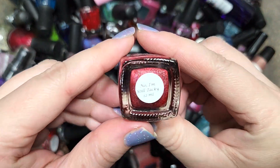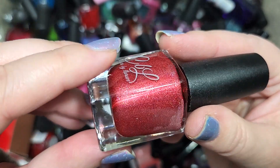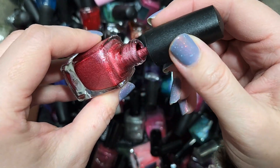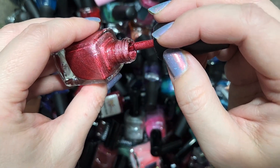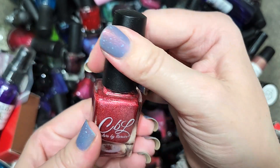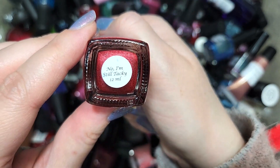Next up we've got another Colors by LaRoe called No I'm Still Tacky — I'm guessing that's a reference to nail polish dryness level. This is a red with holographic in it, though it isn't quite as linear as a lot of other holographics from CBL; they're aiming more for a metallic gleam and a scattering of holographic. It's got a dusty almost burgundy tone to it — this kind of red is in that grouping of darker reds that I do actually like. That's going in the keep pile. Colors by LaRoe, No I'm Still Tacky.